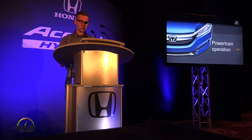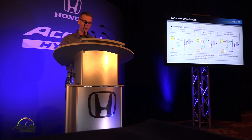Now I'd like to review the operating modes of this next-generation two-motor hybrid system. Some of you may already be familiar with the system, as it's not fundamentally changed from the 2014 to 2015 model. However, some of you may not be familiar with this unique powertrain. The powertrain has three distinct drive modes: EV mode, hybrid mode, and engine mode.